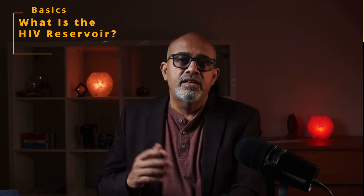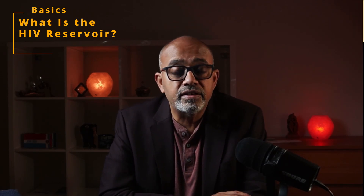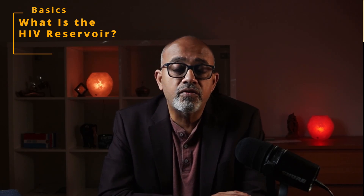HIV can hide inside a small group of CD4 T cells by going into a sleeping state. These hidden cells are called the latent HIV reservoir. HIV also hides in other types of cells, including in the brain, and those are also a source of the latent HIV reservoir.